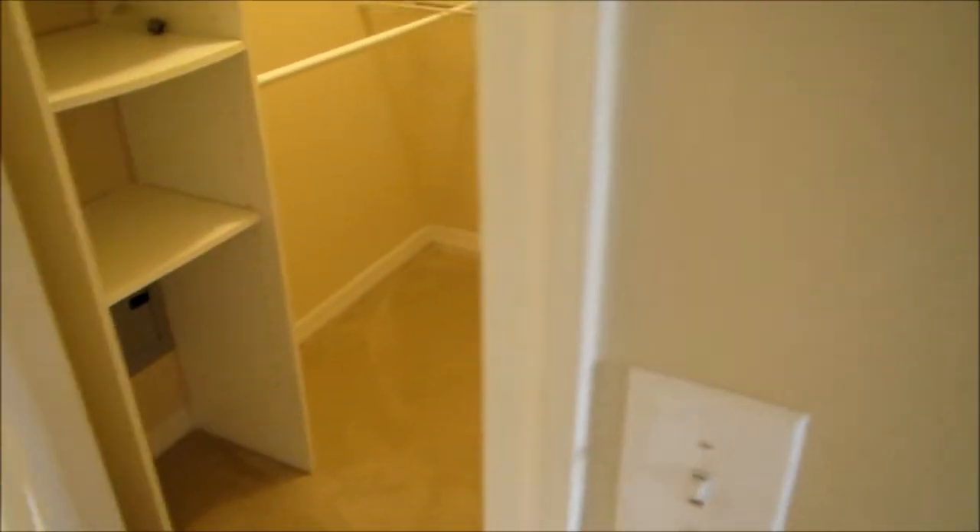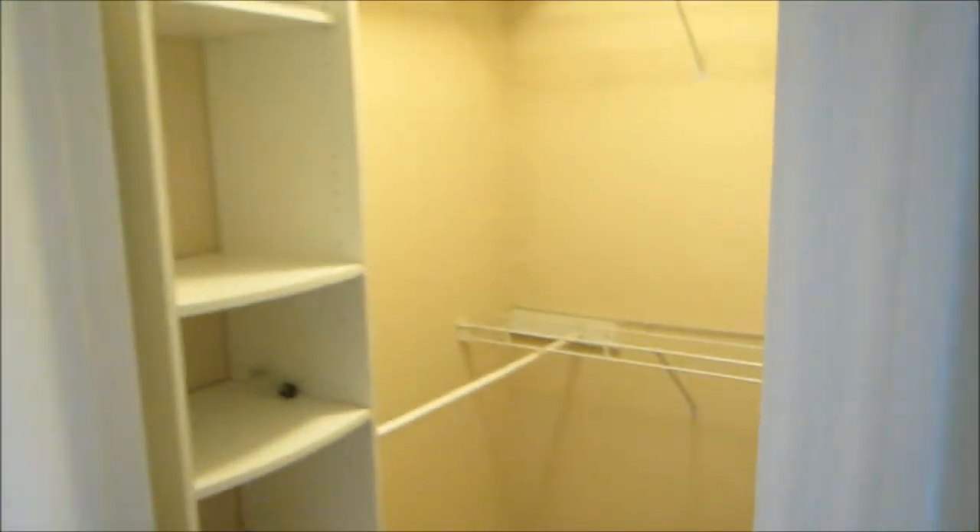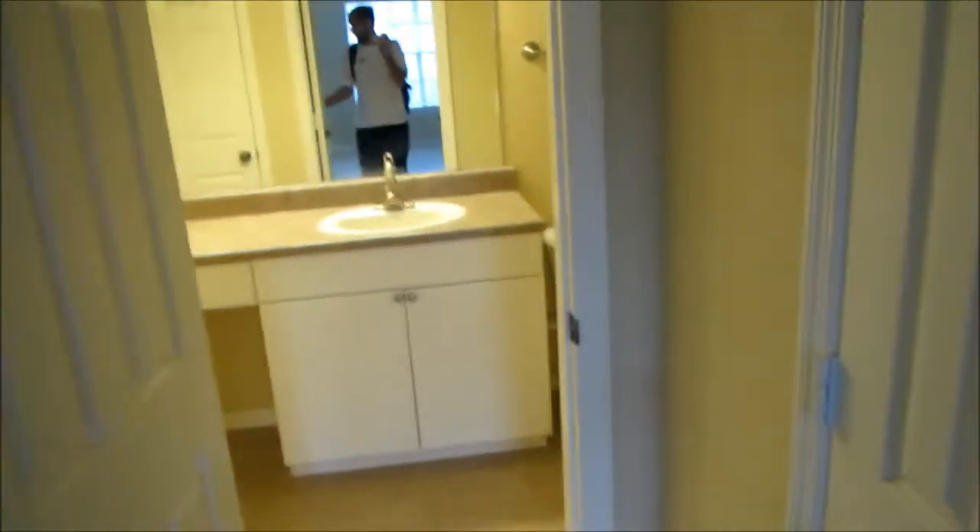There's more storage here — you've got two closets: a large walk-in closet and a secondary closet.